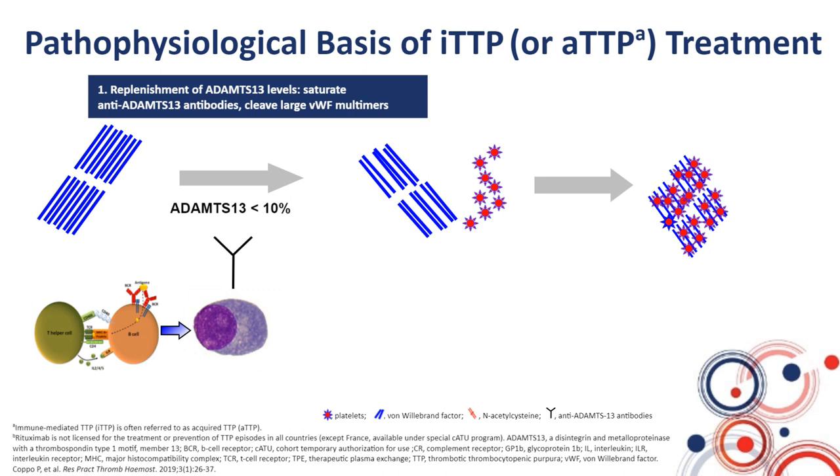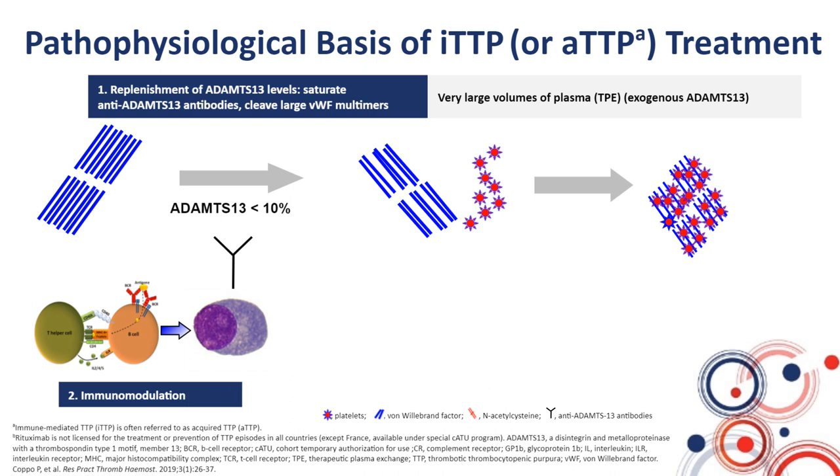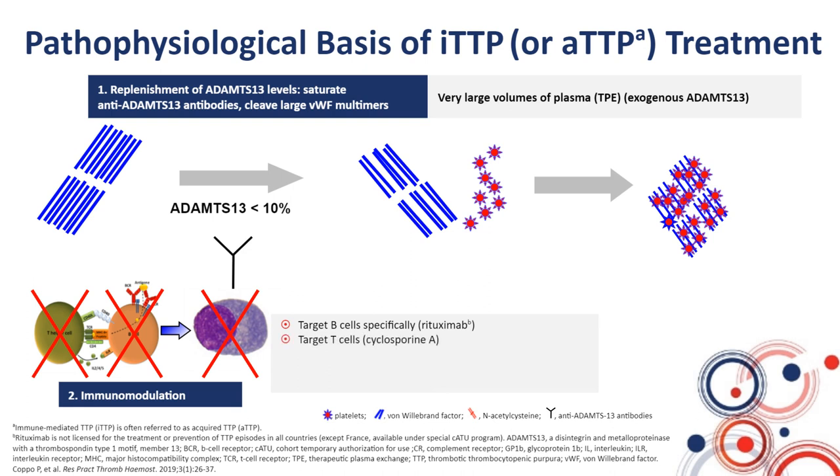This is achieved by bringing to the patient large volumes of plasma through daily plasma exchange, which allows bringing exogenous ADAMTS13. The second strategy is immunomodulation. As these patients have antibodies directed against ADAMTS13, we need to stop the production of these antibodies by the immune system. We can specifically target B cells with rituximab, or target T cells with cyclosporine A. More recently, there was an attempt to target directly plasma cells with bortezomib.